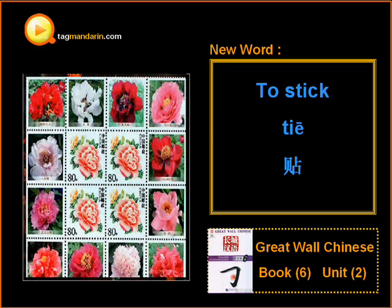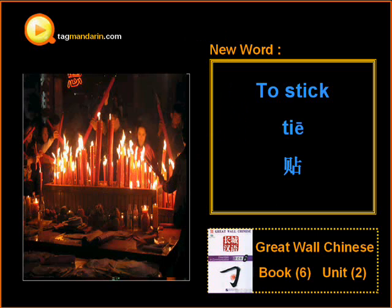Great Word Chinese, Book 6, Unit 2. Hello, this is Aria from TechMandarin.com. Today's new word is to stick: 贴 (tie), 贴 (tie).